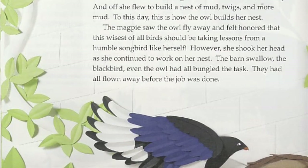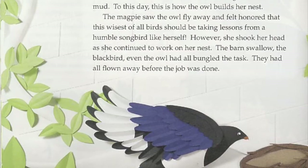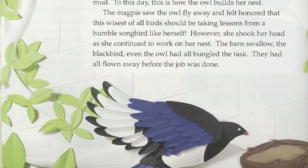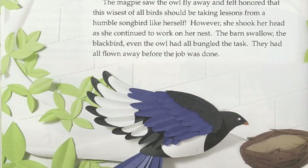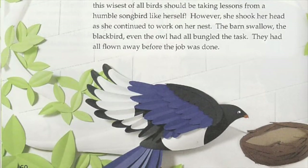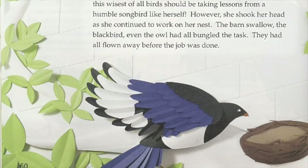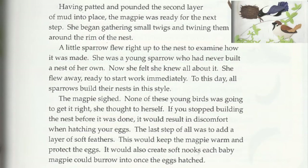The magpie saw the owl fly away and felt honored that this wisest of all birds should be taking lessons from a humble songbird like herself. However, she shook her head as she continued to work. The barn swallow, the blackbird, even the owl had all bungled the task — they had all flown away before the job was done. Having padded and pounded the second layer of mud into place, the magpie was ready for the next step. She began gathering small twigs and twining them around the rim of the nest.